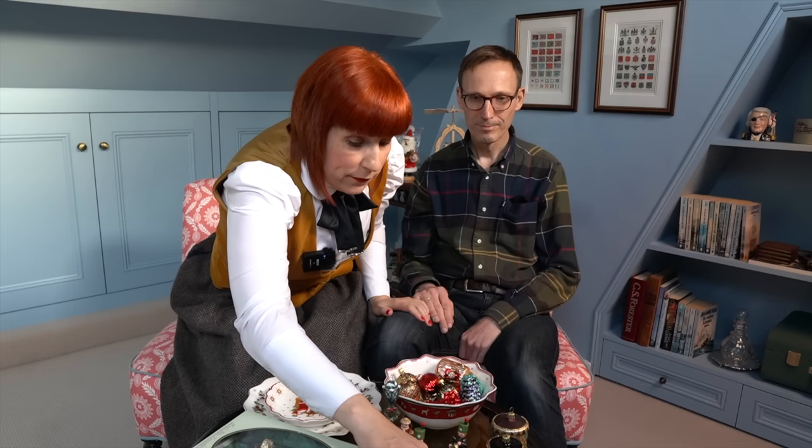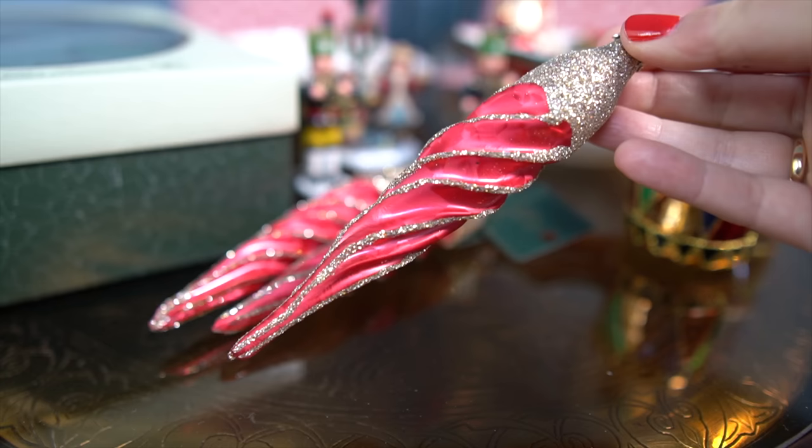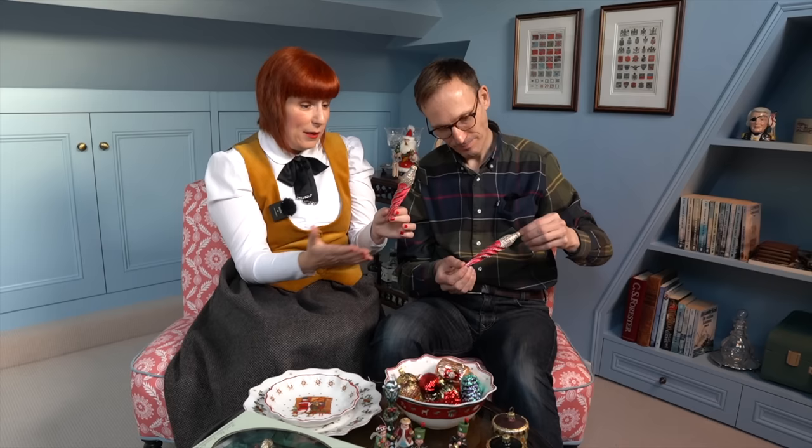And also from Grebsglas we have these pretty icicles. How do you like them? I want to lick them! They are really pretty, aren't they? So Grebsglas is beautiful, we can highly recommend it. Just have to be careful.